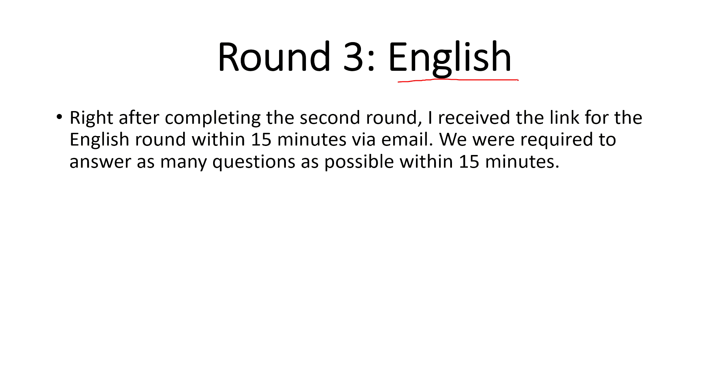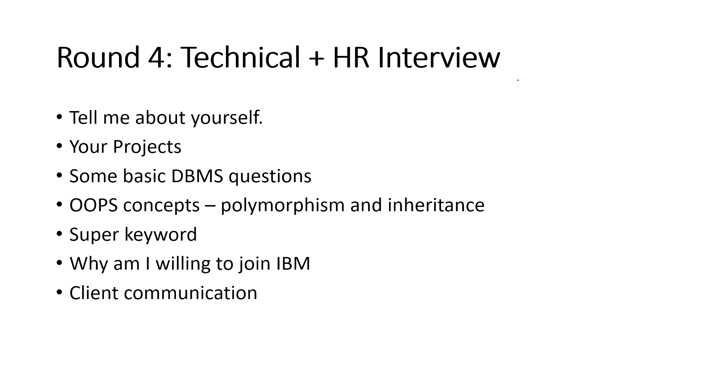After clearing all these rounds comes the most important one — the technical interview, where technical and HR are combined. Basic introduction is always there. Then projects: any one project can be asked in detail, especially your final year major project. If you have an AI/ML project, pick that — if you can elaborate it for 10 to 15 minutes with confidence, they may not ask any other question.